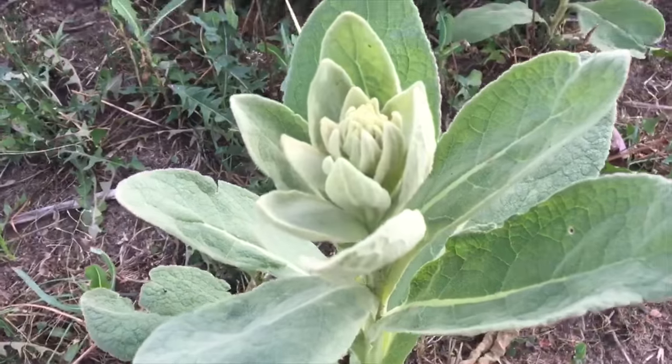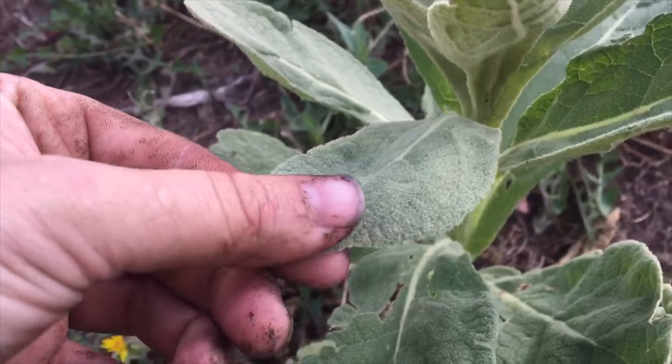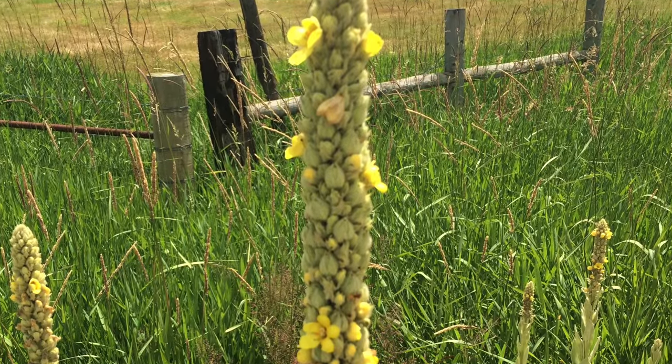Mullein leaves grow in a rosette, just like you think of rose petals — they kind of fold around each other growing out of the earth. The leaves are big and fuzzy, and the actual plant shoots out a stick that is covered in yellow flowers. Those can grow up to six feet tall. Fun fact: those center stalks, because they are so woody, they used to be called witch's candles. You were able to dip them in paraffin and light the top and use it as a wick.